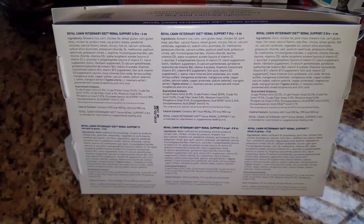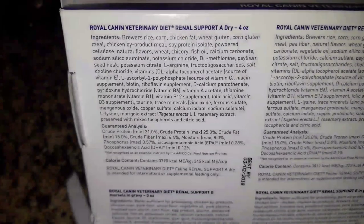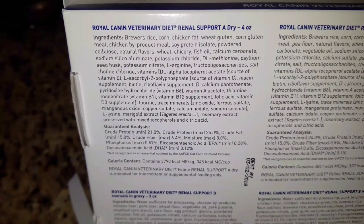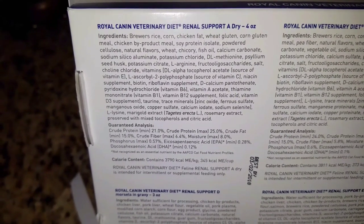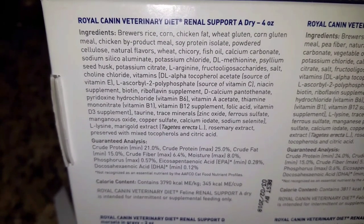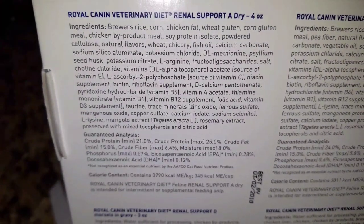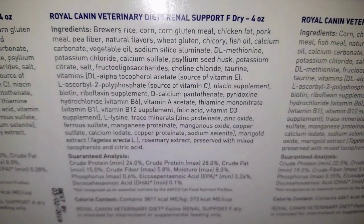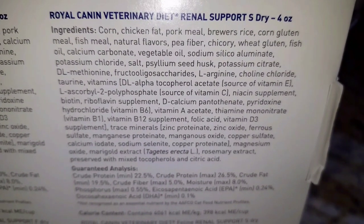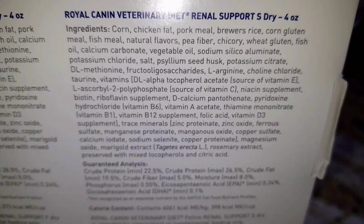Looking at the back of the box, it lists the ingredients for each of the samples enclosed. Because this is a low-protein diet, the first ingredient in each of the samples is a grain instead of the meat source. For two of the dry foods, the first ingredient is brewer's rice, rice, and then corn. This is the A version, this is the F version, and this is the S version. In the S version, the number one ingredient is corn rather than brewer's rice.